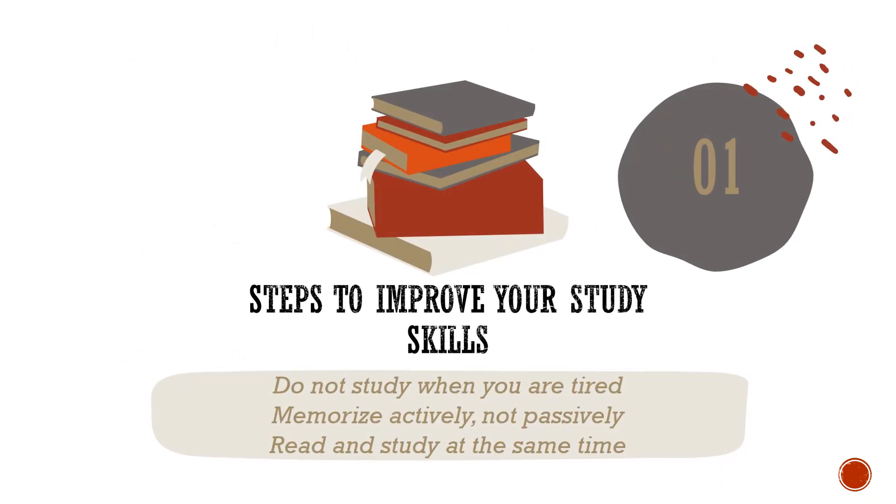Do not study more than an hour at a time without taking a break. Do not study when you are tired.